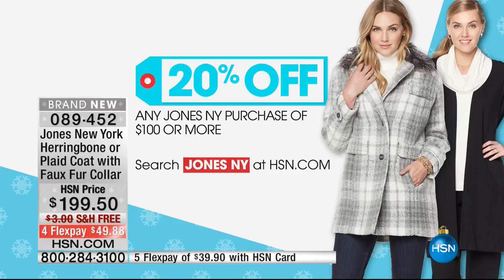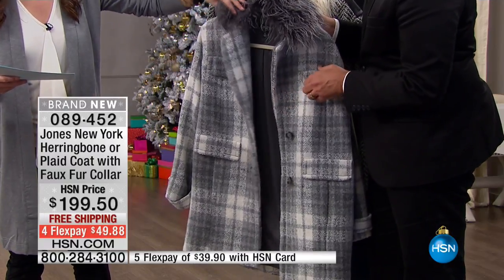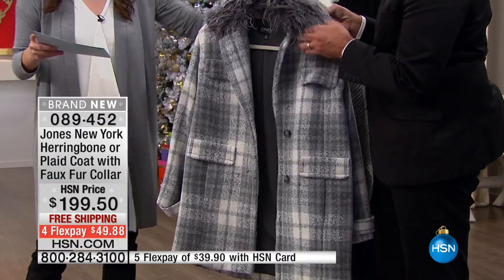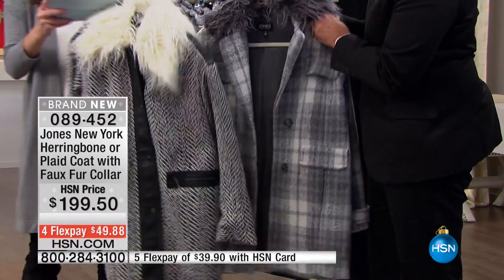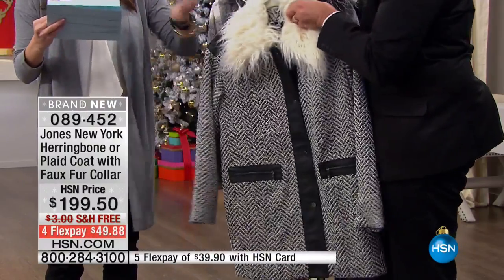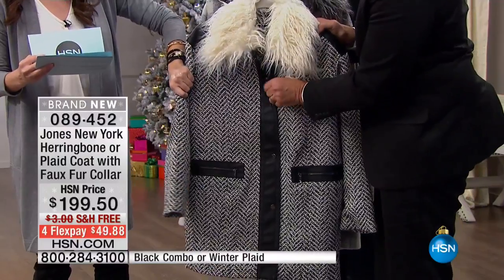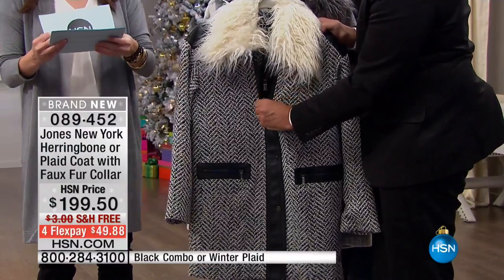We have two different options: a beautiful plaid with an incredibly adorable faux fur collar, and the herringbone boucle, also with that faux fur. This jacket is brand new, available in extra small through 3X.